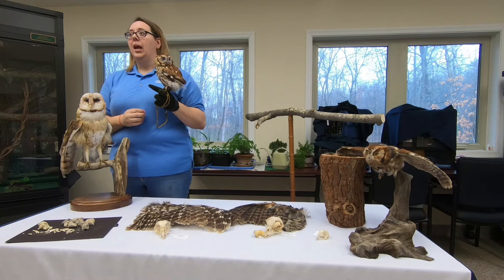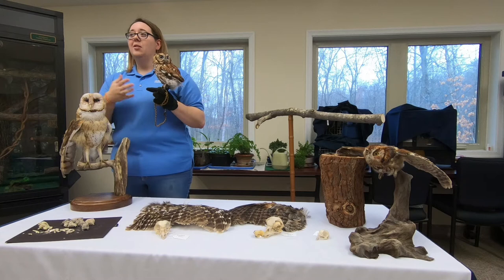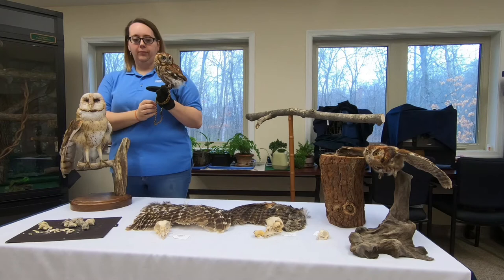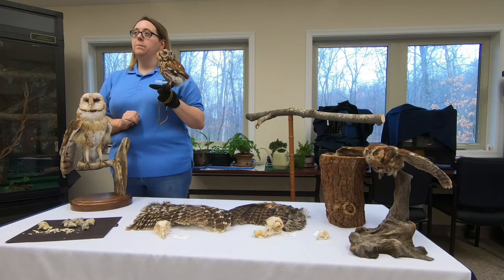Dopey is turning seven — we know exactly how old he is because he came in at about four weeks old and has been with us ever since. He is fully grown; this is as big as he gets. He weighs about six ounces. In the wild they'll live to be between six and eight years; in captivity he can live to be 12 or 15, maybe a little bit older.